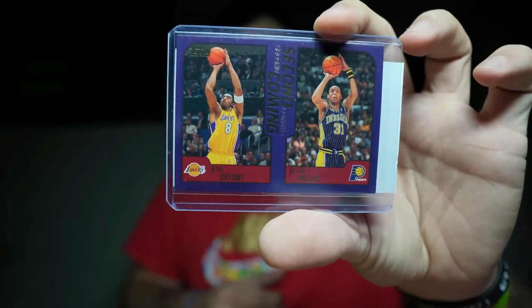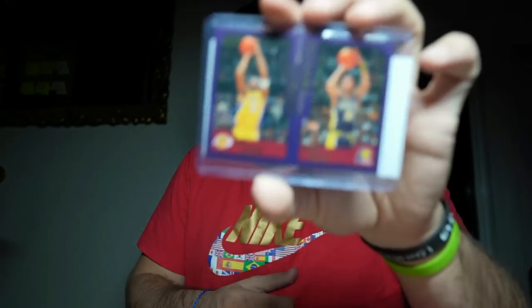Kobe Bryant, Reggie Miller — love that card. It's a Second Coming card. I like it so much I had to buy two.